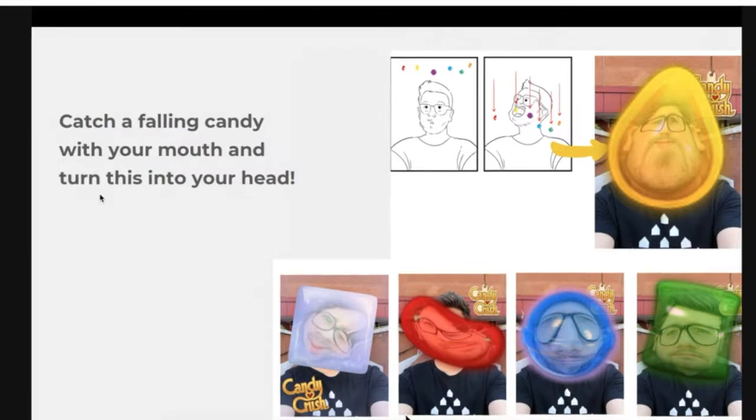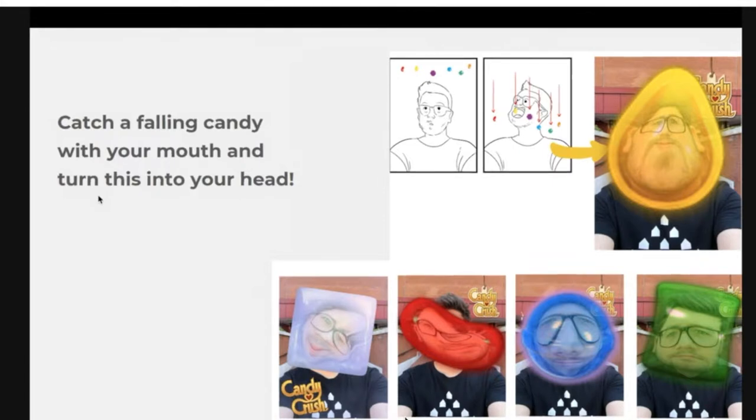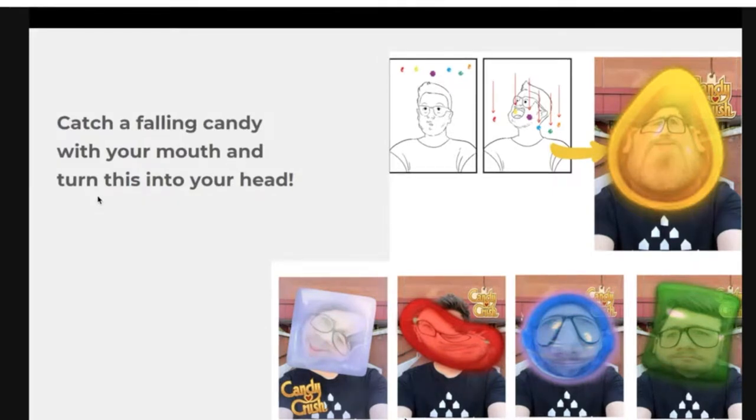One of the learnings is to concept stuff that's rather simple but efficient in creating engagement. This is an example from UA in Germany where candy was falling and you would catch it with your mouth open — this is published and live now on Snapchat. They loved how it distorted the face and made it really shareable, and especially how it made people feel the fun, quirky, magical environment of Candy Crush that makes you want to download the app.